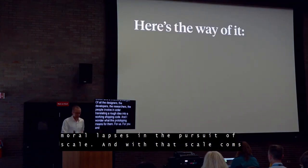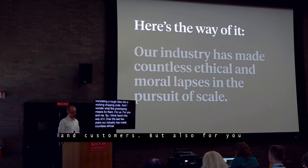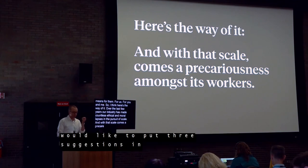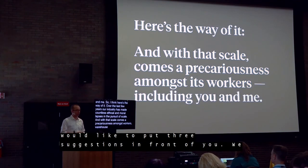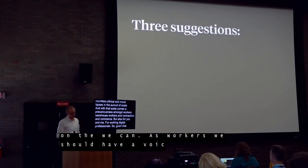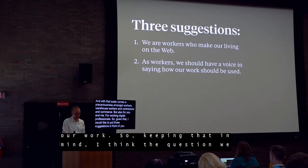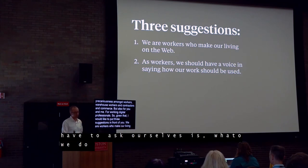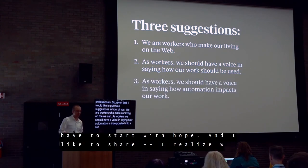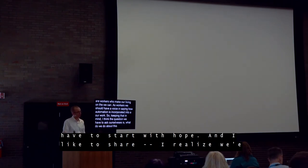So here's the way of it. Over the last few years, our industry has made countless ethical and moral lapses in the pursuit of scale. And with that scale comes precariousness amongst its workers — among warehouse workers, contractors, and administrators, but also for you and me, the working digital professionals. Given that, I'd like to put three suggestions in front of you: that we are workers who make our living on the web; that as workers, we should have a voice in saying how our work is meant to be used; and as workers, we should have a voice in saying how automation is incorporated into our work.